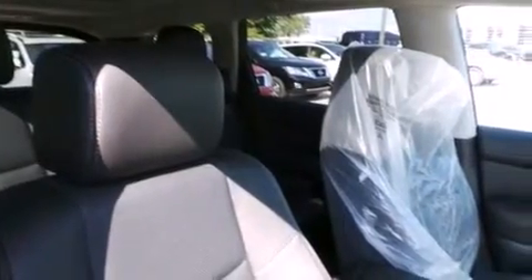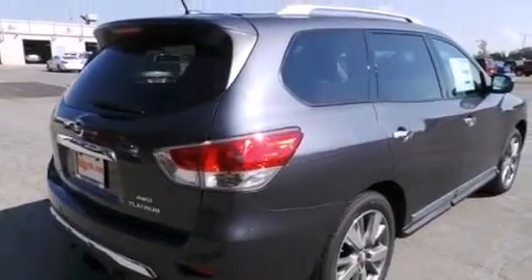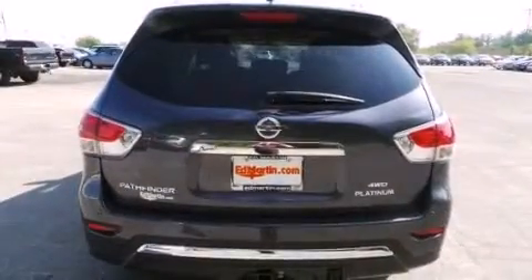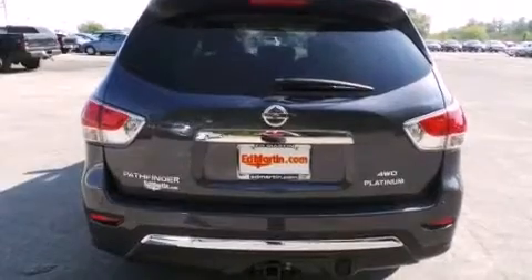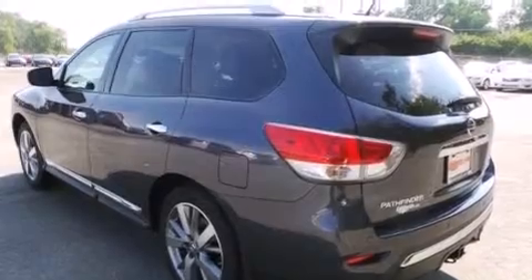Memory setting for the driver's seat position so you can recall your favorite position with the touch of one button, air conditioning, steering wheel mounted controls, an auto-dimming rear-view mirror, and 13 perfectly positioned speakers producing great sound quality throughout the cabin.